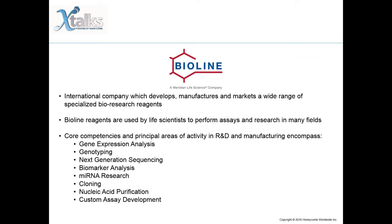I would like to thank BioLine, who helped develop the content for this presentation. BioLine is an international company which develops, manufactures, and markets a wide range of specialized bio-research reagents that simplify, accelerate, and improve life sciences research. BioLine reagents are used by life scientists to perform assays and research in many fields, from medical, biotechnology, and marine biology, to food and agriculture technology, as well as forensic and environmental sciences.